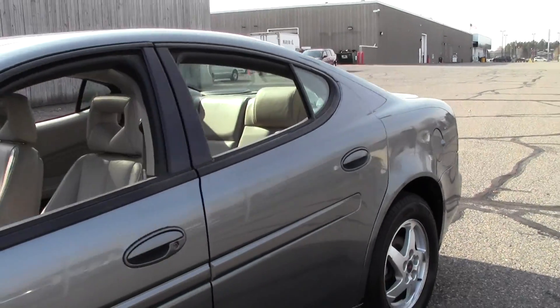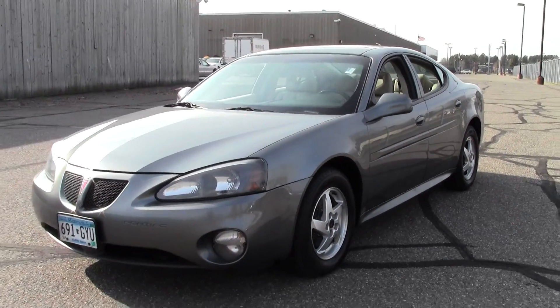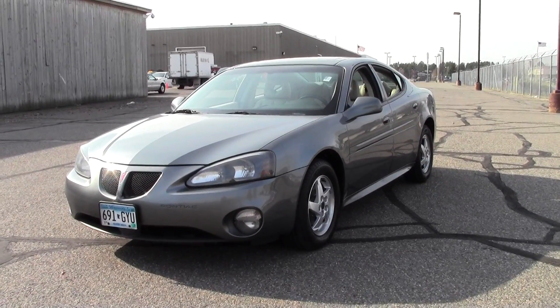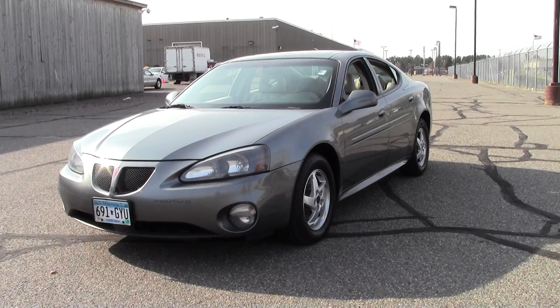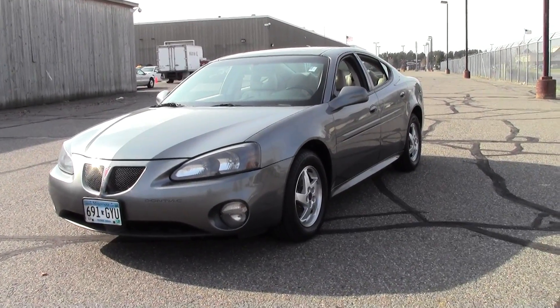So there it is, the 2004 Pontiac Grand Prix GT2, 119,000 miles, V6 engine. If you have any questions, feel free to call us at 866-455-7638, or stop by Mills GM on Highway 371 in Baxter.